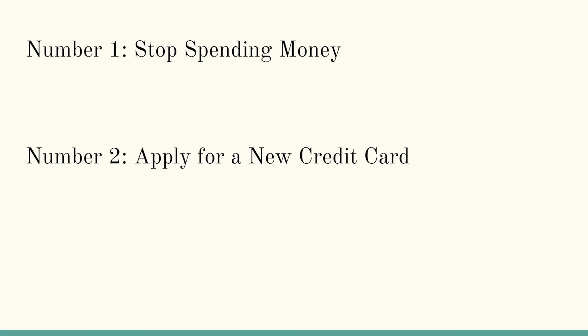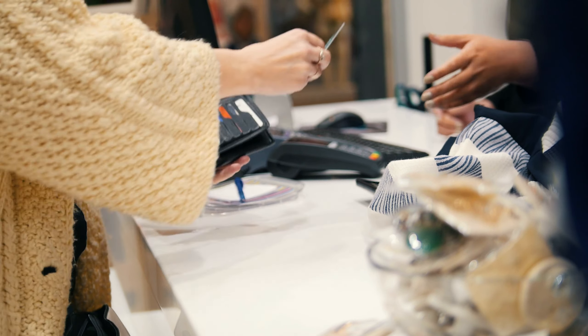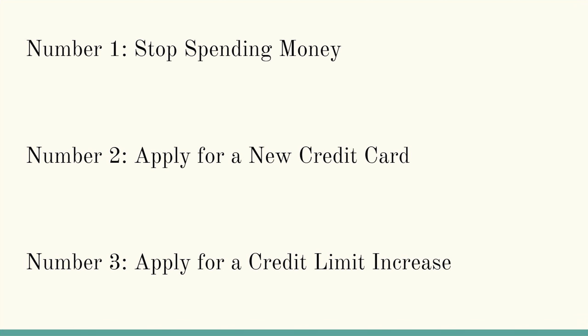Number two is applying for a new credit card so that when accepted, it will increase your overall credit limit, thus decreasing your credit utilization percentage. However, this method would be a hard pull on your credit score and would temporarily decrease your credit score even more. And if your credit score is towards the low end, the odds of being accepted are already low. Number three is applying for a credit limit increase on an existing credit card. This is the safest method among the three, though it's not necessarily guaranteed — especially with Capital One. So in this video, let's talk about some tips and tricks to help you convince Capital One into giving you that credit limit increase.